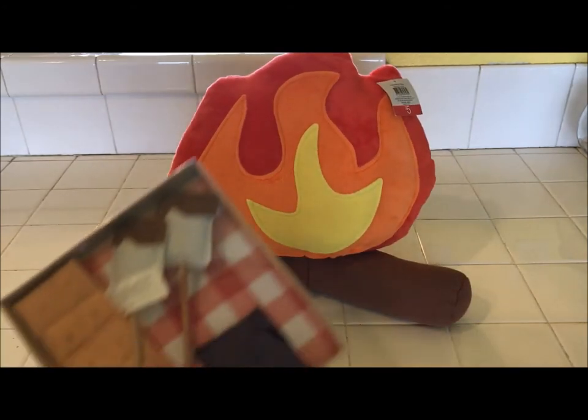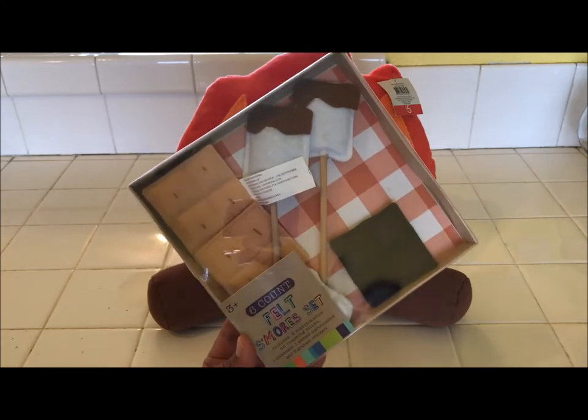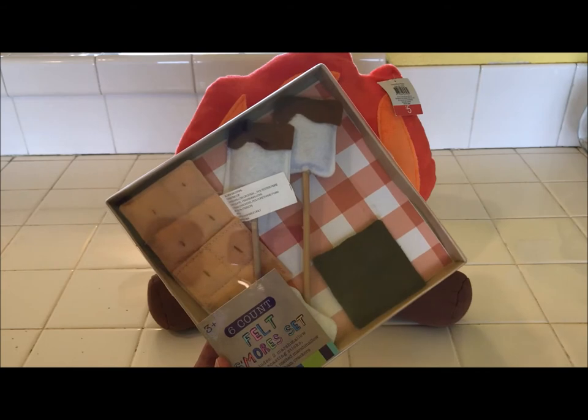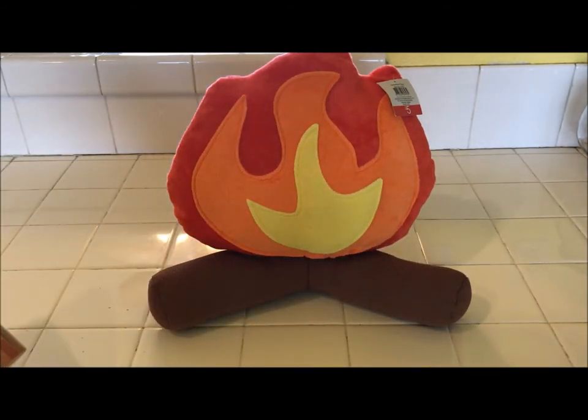When I saw this, it reminded me of this adorable s'mores felt set that I also purchased at Target in the bullseye section. You still may be able to find these, but if you don't, why not just make some real s'mores, right? I think the kids would really, really love that.